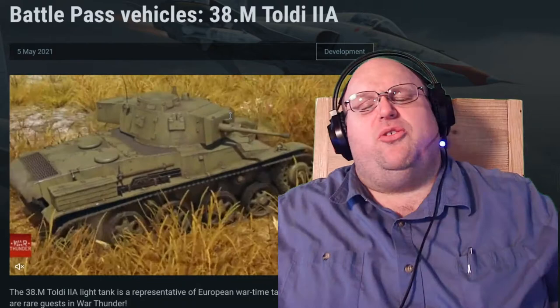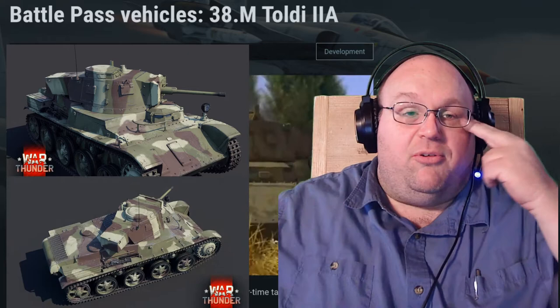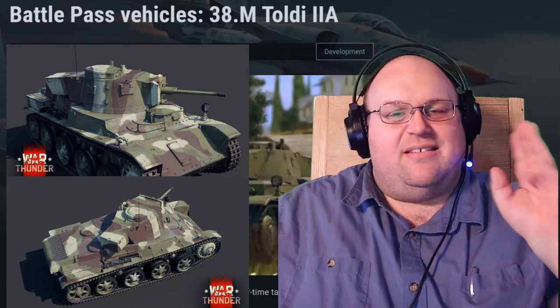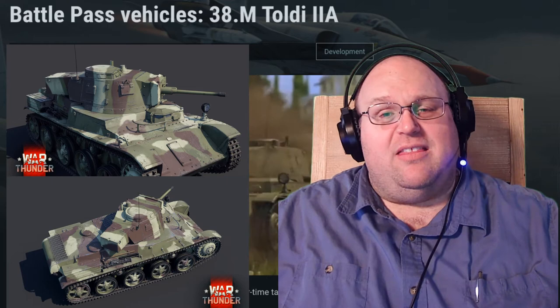Personally, I think it's fun to have a Hungarian vehicle in the game, and it's nice that it is going to be a free vehicle if you accomplish Battle Pass tasks. But it's rank 1, it's a light tank, it's not going to be effective very much above rank 1. Not really ringing my bells on this one — this may be the first Battle Pass where I don't even invest the time in it.